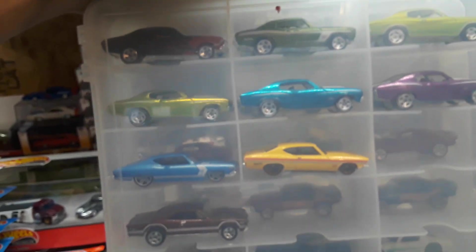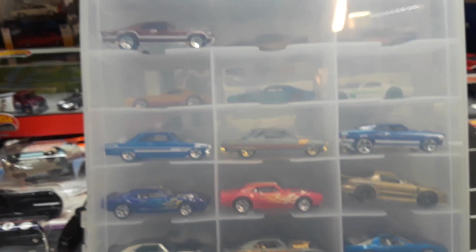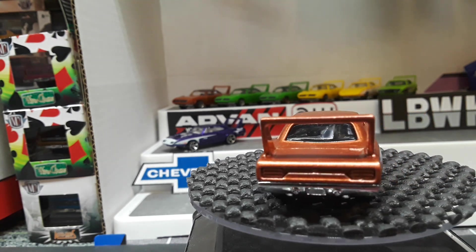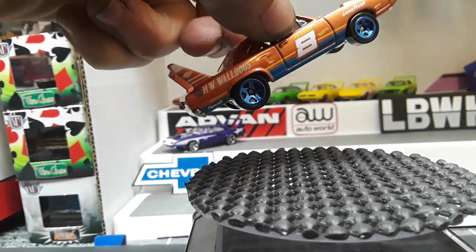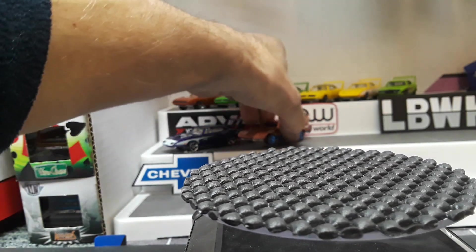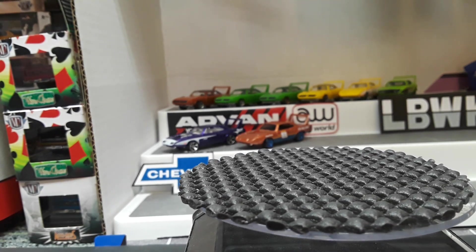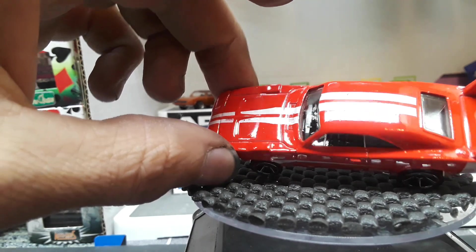We've got some Chevelles on this side, more Firebirds down here. Sooner or later the whole thing will be Pontiac Firebird — these Chevy 2s are just here temporarily. But this casting is too long to fit in there; some compartments will fit it sideways, and there is a double compartment where you could put one. Got a red one here with red racing stripes.